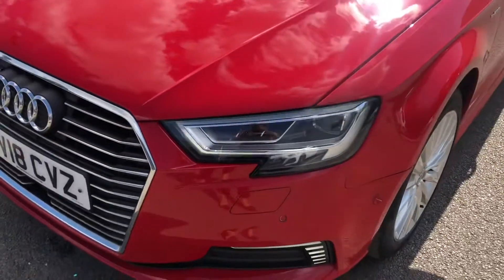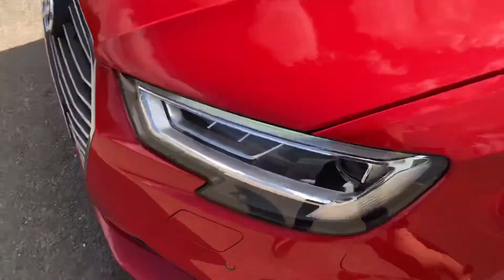This car comes with matrix LED headlights as well as LED rear lights, really brightening up those road conditions for the driver.